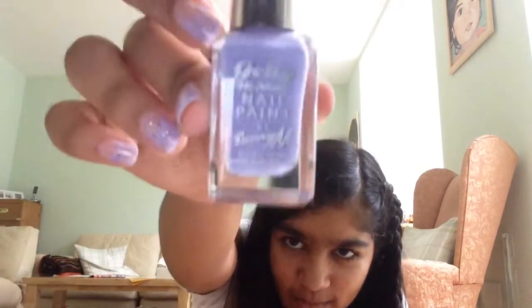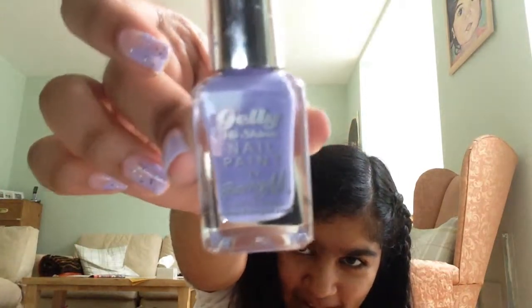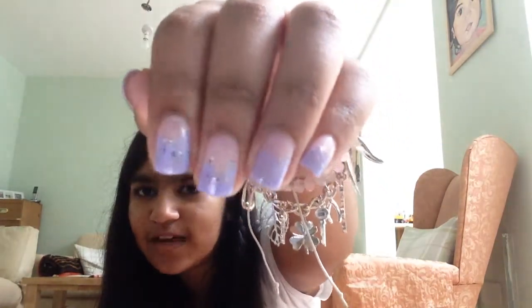All the stuff I've been loving in August, so let's get started. My favorite nail polish this month has been the Barry M jelly nail paint and I'm wearing it right now on my nails. I will have a tutorial of how to do your nails like this coming up soon, so look out for that. It's in the shade Prickly Pear and it's purple and pea green.